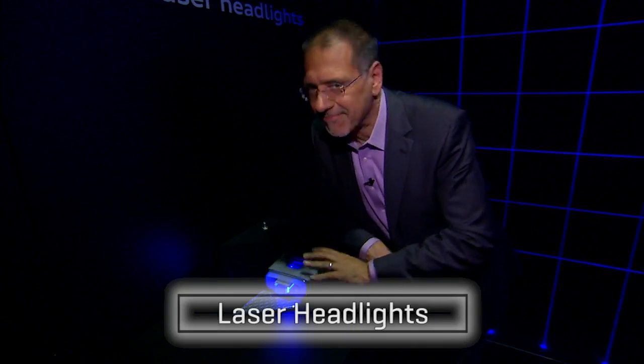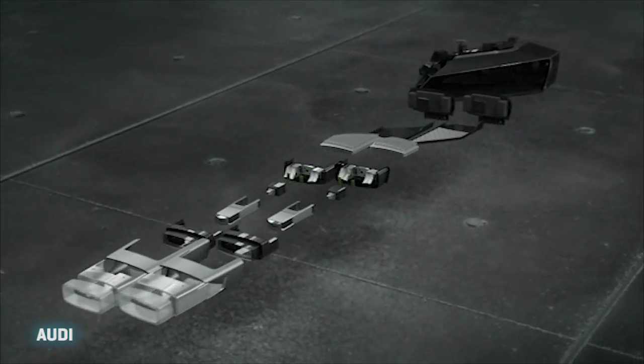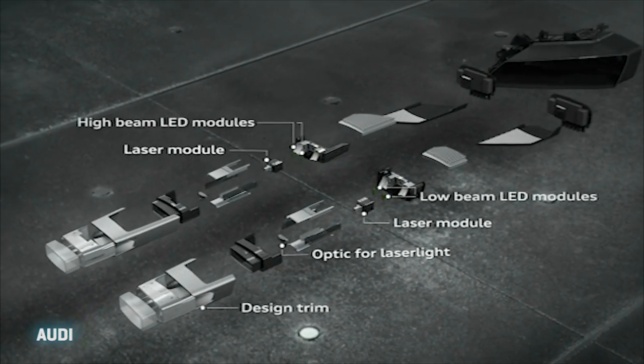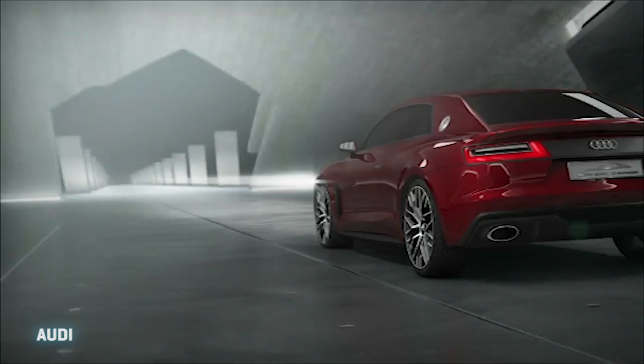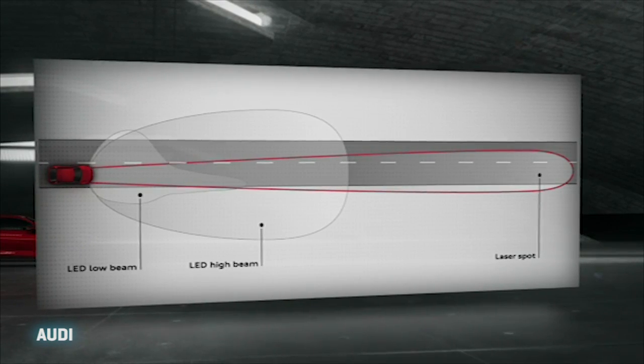Now this is laser light — coming in the future, this is really cutting-edge stuff. What Audi's done here is envision a laser high-beam lighting system with incredible range: we're talking 500 meters, that's 1,500 feet. Trust me, your current high beams don't see out that far.